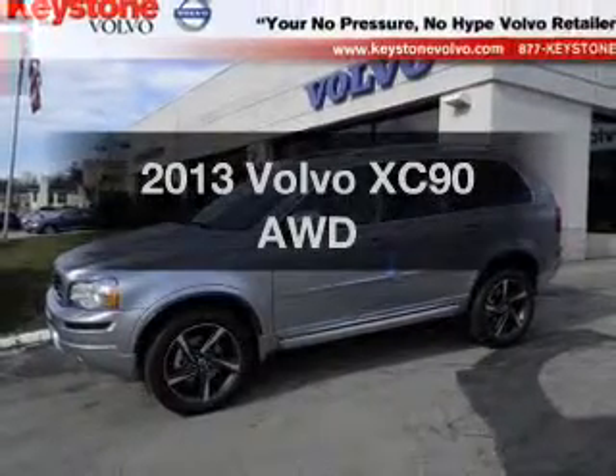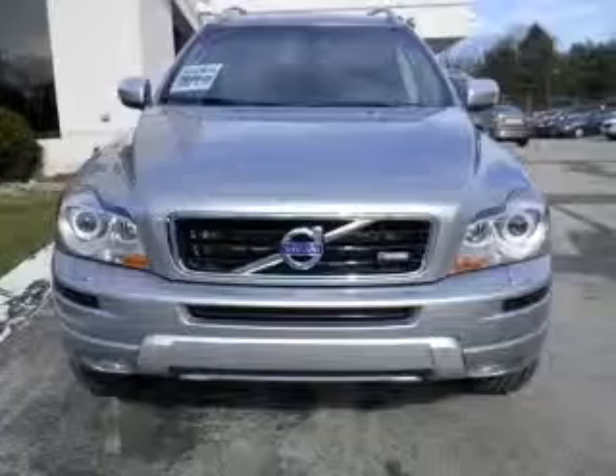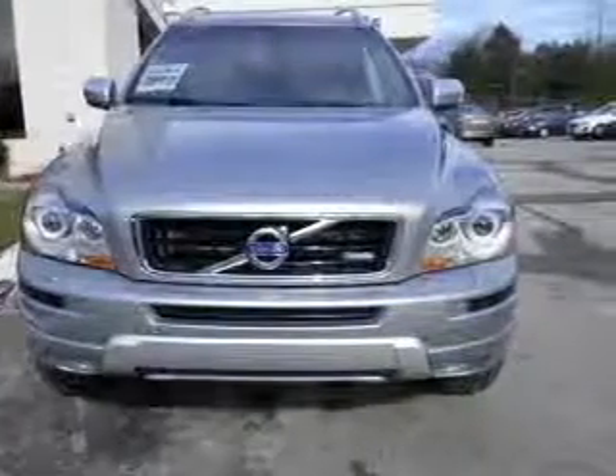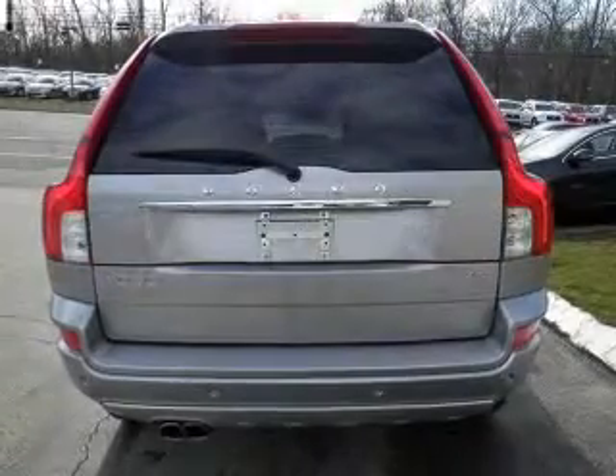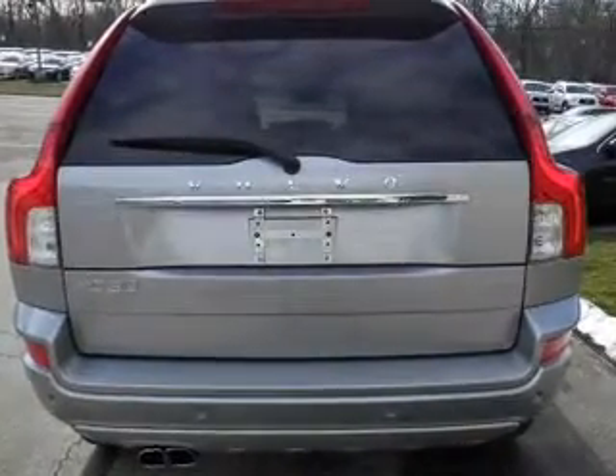Imagine yourself in this 2013 Volvo XC90. If you're looking for an automobile with great attributes, look no further. With a reliable engine connected to a smooth shifting transmission, let us put you in the driver's seat today.